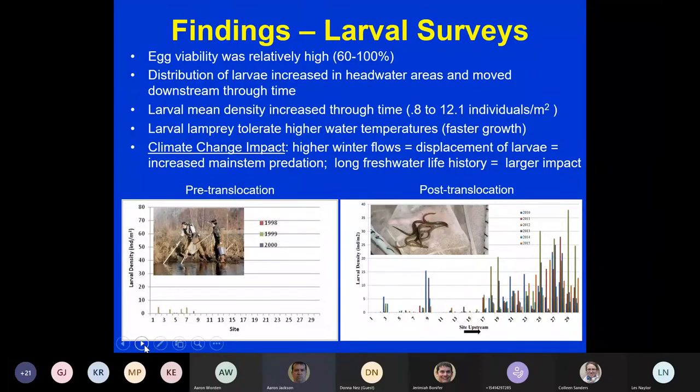The diagram on the left shows our work prior to translocation — we surveyed the area and didn't have many lamprey; the ceded area starts around site 17 on that diagram. Years later, after doing translocation, we have lamprey everywhere. Most of the lamprey are now on our reservation, so it's important that we continue to protect those.